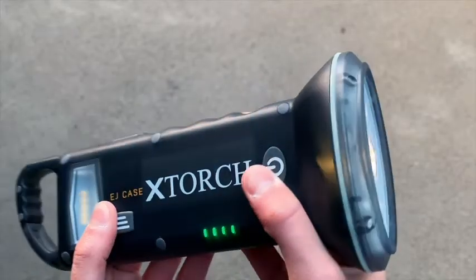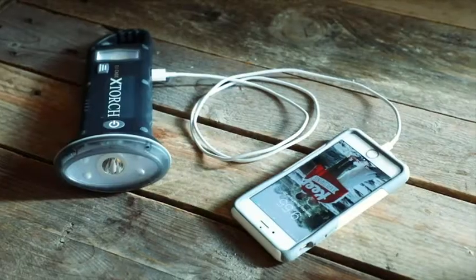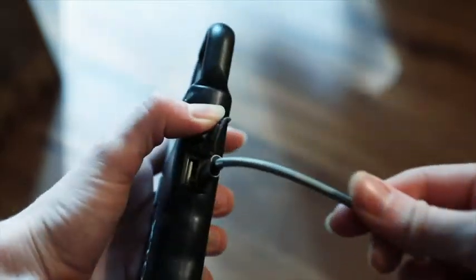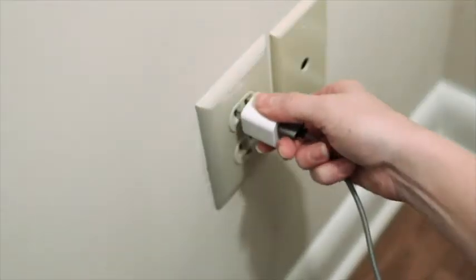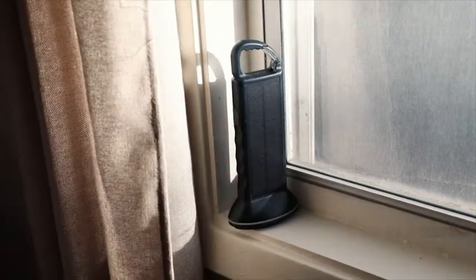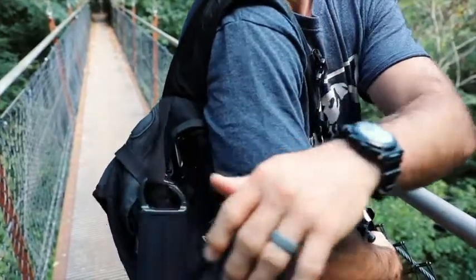It's a room lantern, table lantern, a bright flashlight, and a backup cell phone charger. You can simply charge the X-Torch with a USB wall outlet adapter in your home or car, and it can also be powered by the sun with its 1-watt integrated solar panel.